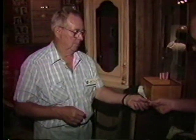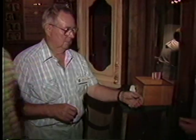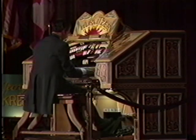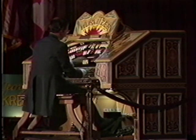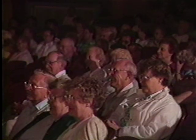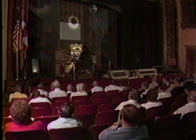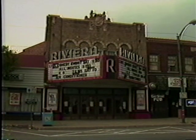Welcome to the Riviera Theatre in North Tonawanda, where the sound of the mighty Wurlitzer organ has been popular for generations. Thanks to the Niagara Frontier Theatre Organ Society, it will be there for future generations. Society Vice Chairman Don Lang tells us about the majestic old movie house.